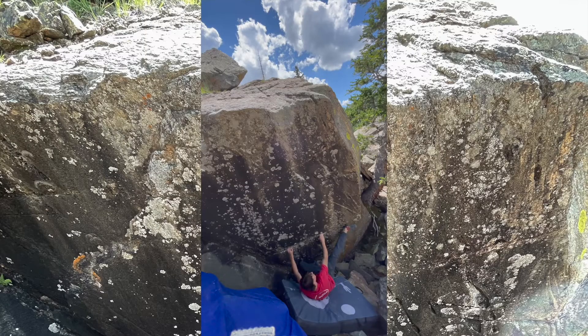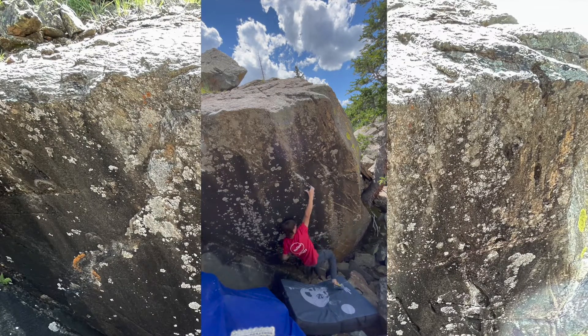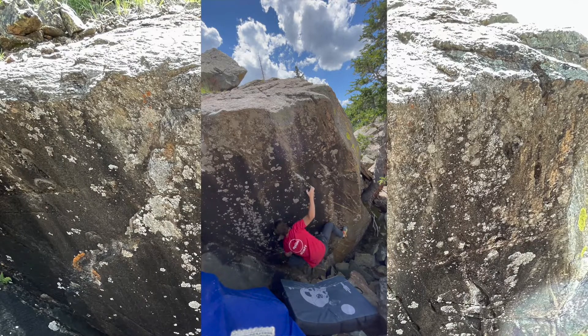Here you'll see all of my first tries on the boulder, figuring out how all the moves work and realizing that the first move was massive.